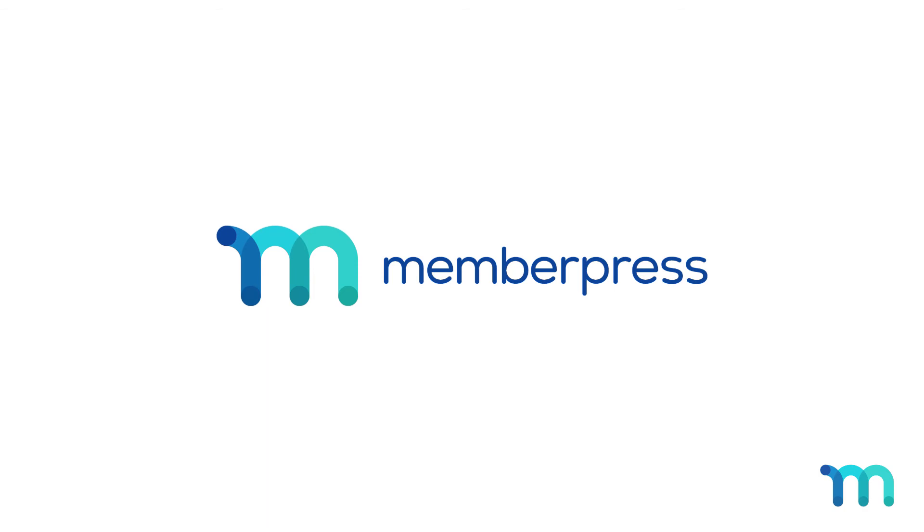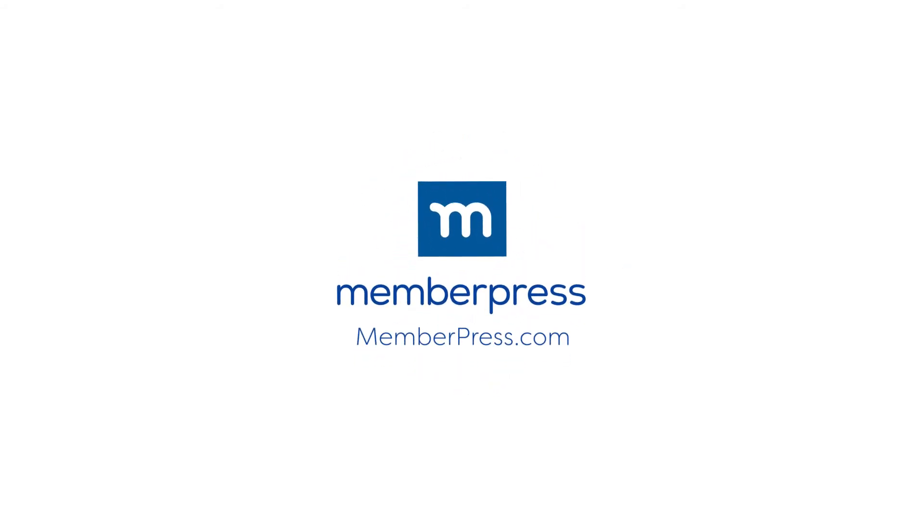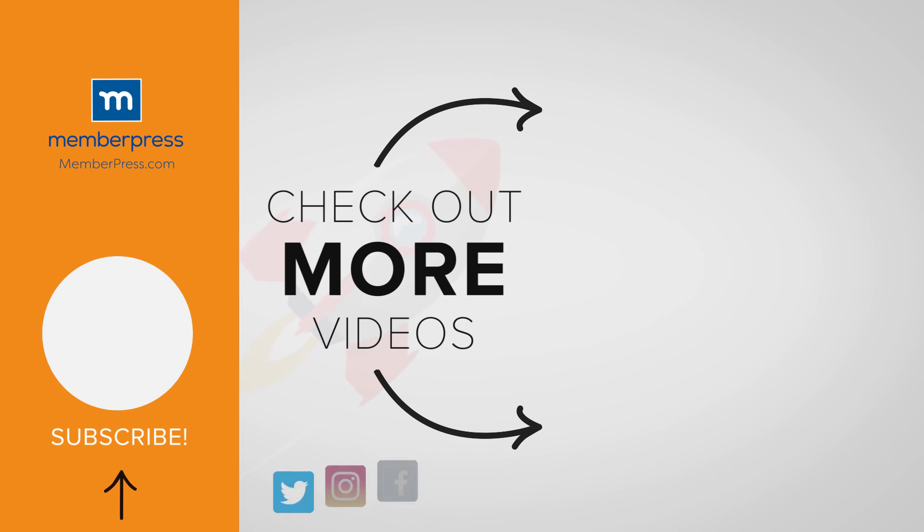There you have it, just a few of the many time-saving tools MemberPress offers to help you run a successful membership site. Ready to test them out? Create your membership site today at MemberPress.com. If you liked the video, be sure to like, subscribe, and check out our other videos that make getting MemberPress up and running a breeze. I'll see you in the next video.